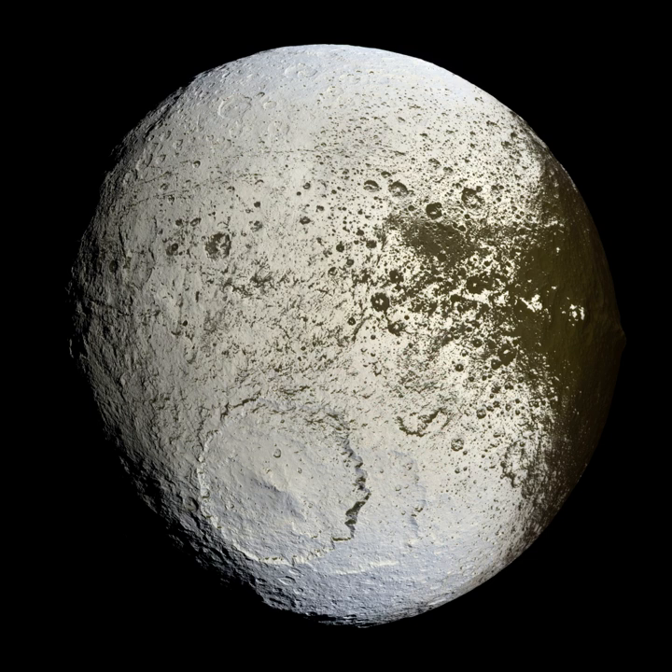The cratering records of very old surfaces, such as Mercury, the Moon, and the southern highlands of Mars, record a period of intense early bombardment in the inner solar system around 3.9 billion years ago.